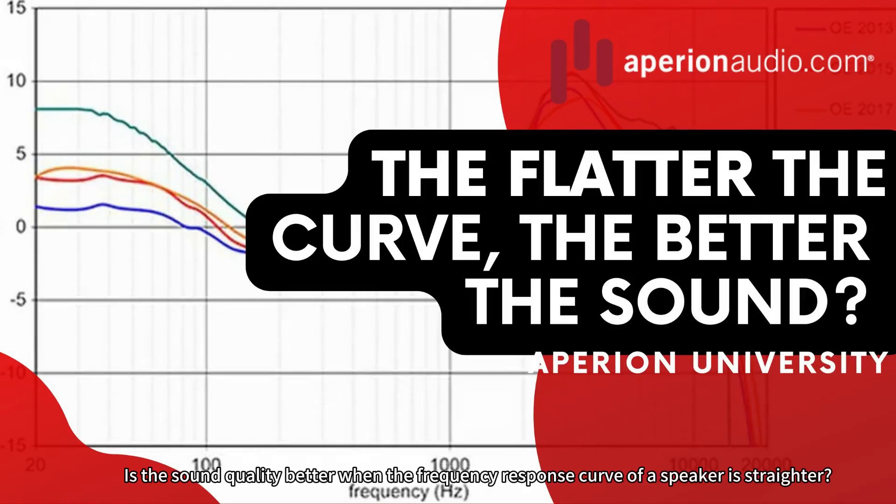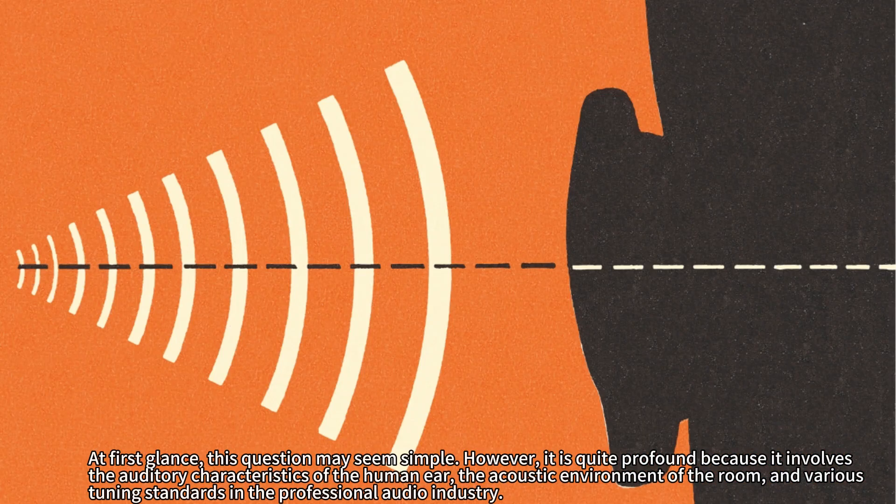Is the sound quality better when the frequency response curve of a speaker is straighter? At first glance, this question may seem simple. However, it is quite profound because it involves the auditory characteristics of the human ear, the acoustic environment of the room, and various tuning standards in the professional audio industry.